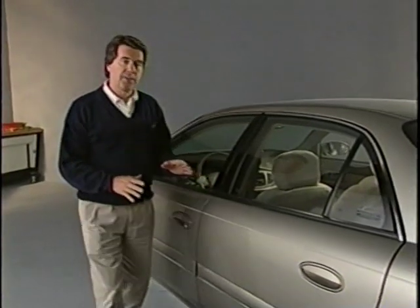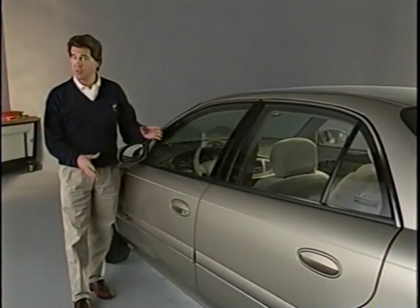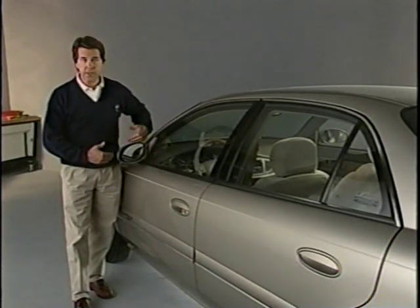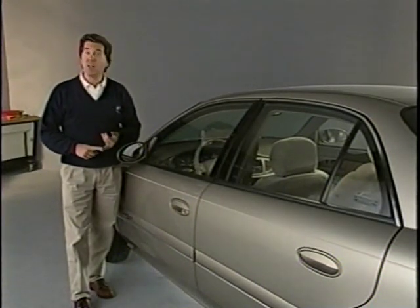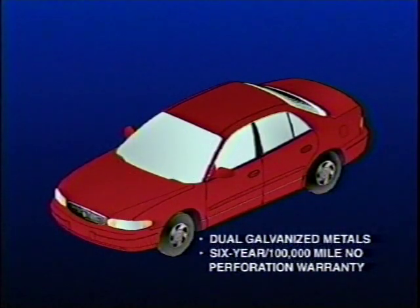The Century utilizes unibody construction, which creates a steel safety cage for the passenger compartment. The entire side of the body, from the front door hinge pillar to the rear quarter panel, is one stamping to save weight and complexity, while assuring highly accurate door fits and sealing surfaces. Dual galvanized and precoated metals assure long-lasting corrosion resistance guaranteed by a six-year, 100,000-mile, no-perforation warranty.